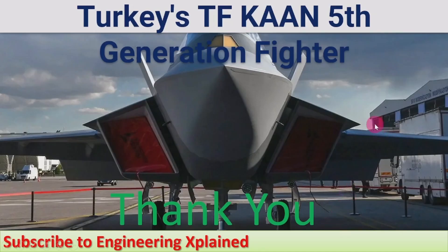This covers the Turkish TF Khan 5th Generation Fighter, which can be compared with different fifth-generation fighter jets from other countries — a topic that will be covered in other sessions. Video links for related fifth-generation fighter jet discussions are provided in the description. Thanks for watching. If you like, share, subscribe, and comment.